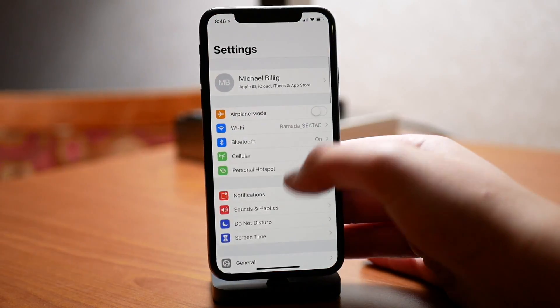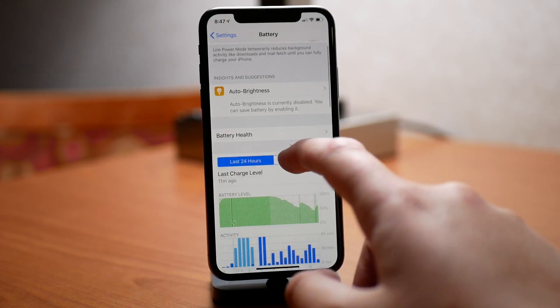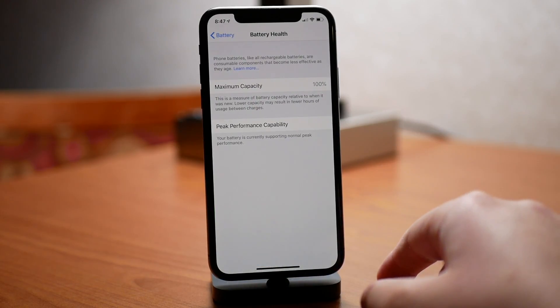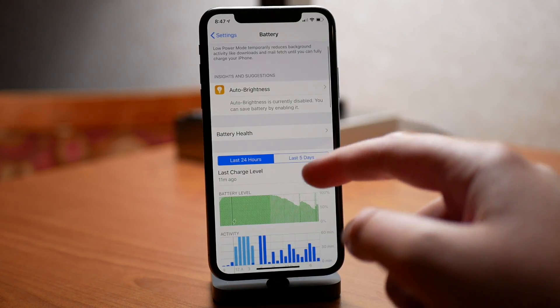One thing Apple did change in iOS 12 beta is they took away the beta tag next to battery health. I think they did this in iOS 12 beta 5. I don't really know the technicalities behind it, but Apple apparently changed something in the code or perfected it just enough that they now feel they can remove that beta tag from battery health.